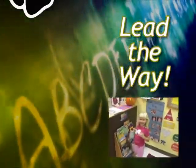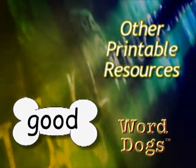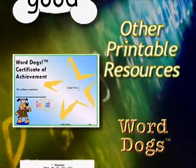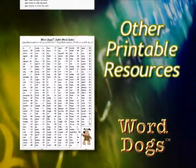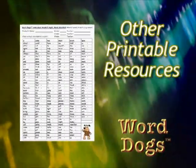Some other printable resources include: 220 bone-shaped Word Dogs flashcards, a student award certificate, a chartlet or lyric sheet of every song, a table of contents or song index for ease of use, and a student progression chart.